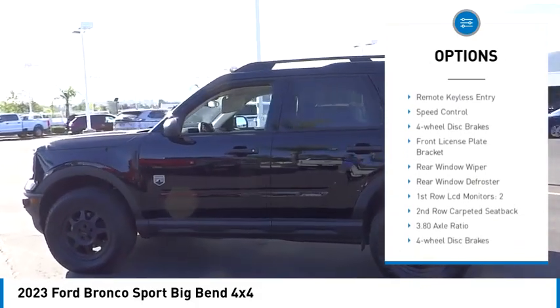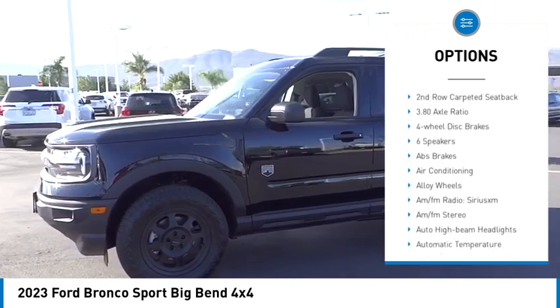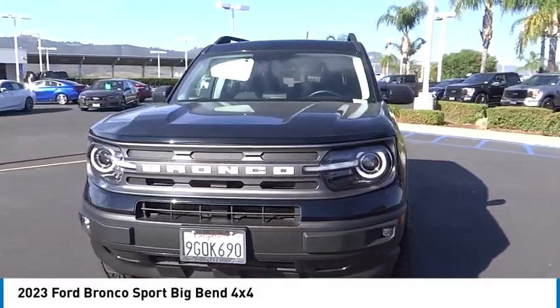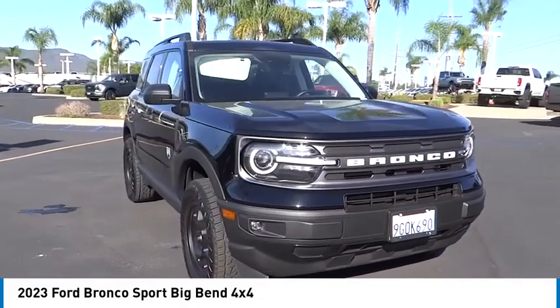Alloy wheels, brake assist, traction control, remote keyless entry, speed control, four-wheel disc brakes, front license plate bracket, rear window wiper, rear window defroster. Drive away with a great deal on this vehicle — call or stop in today.